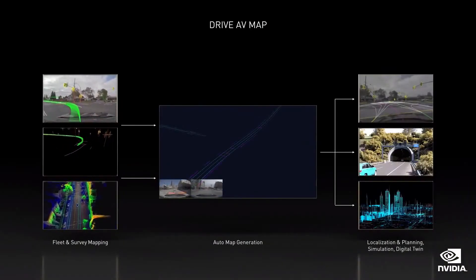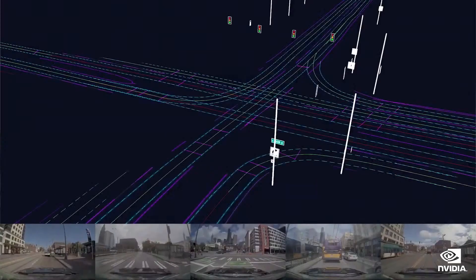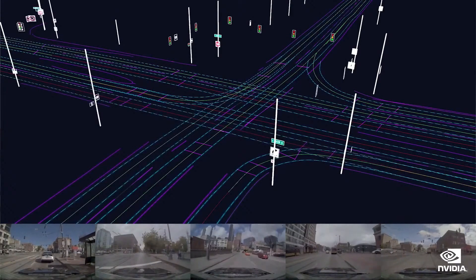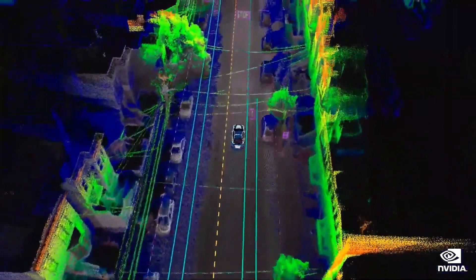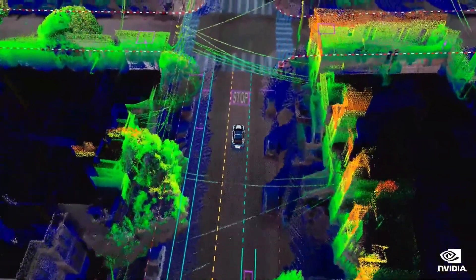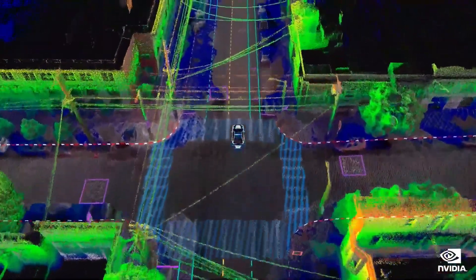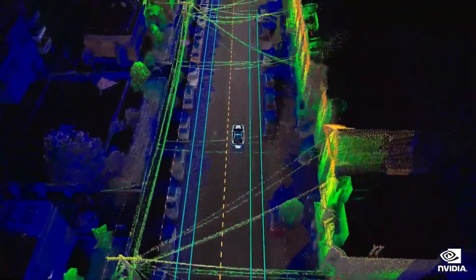Fleet mapping crowdsources, or with one car, incrementally builds up a drivable map. With each drive, more of the route is perceived and reconstructed in 3D. Survey mapping is a fleet dedicated to mapping; we will have a fleet to survey map the most popular areas in the world. Survey maps prime the fleet even before it's launched, and also serve as the ground truth data for our cloud mapping AI system.